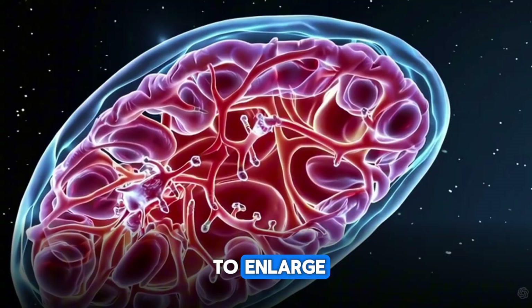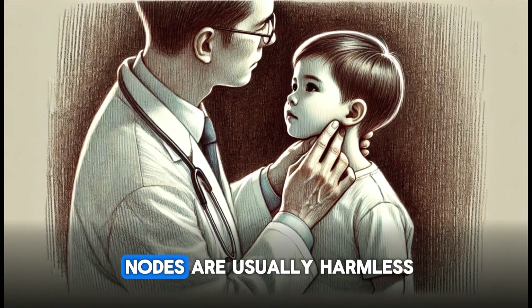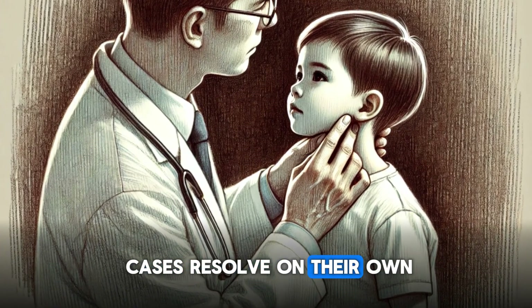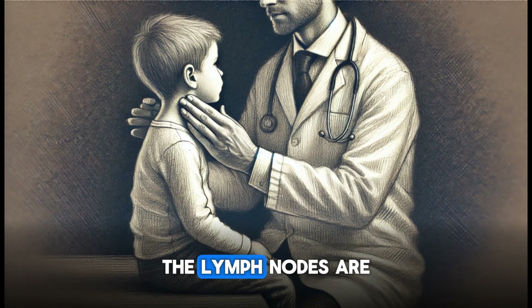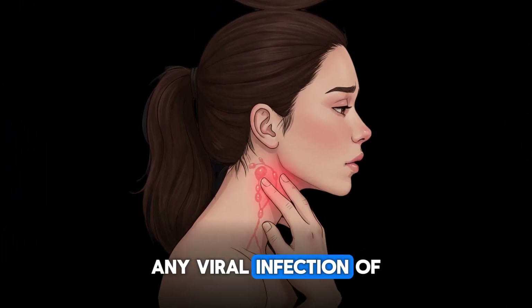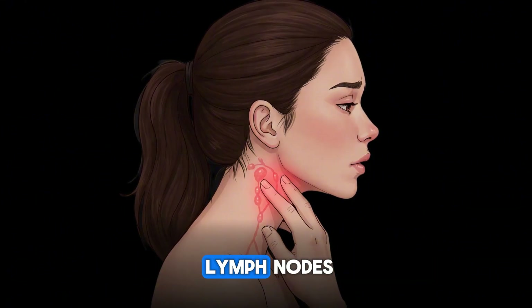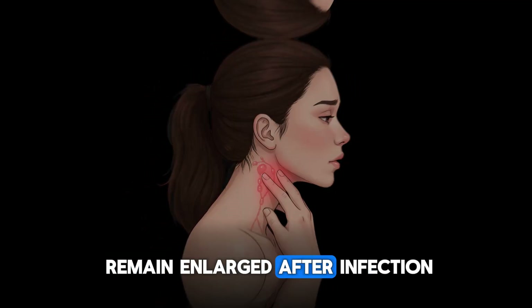This complex process causes the lymph node to enlarge. In children, enlarged lymph nodes are usually harmless and temporary, resolving on their own in most cases because they are caused by common viral infections. The lymph nodes are usually painful or tender to the touch. Practically any viral infection of the respiratory system can cause temporarily enlarged lymph nodes, and some lymph nodes remain enlarged after the infection.